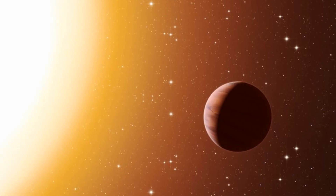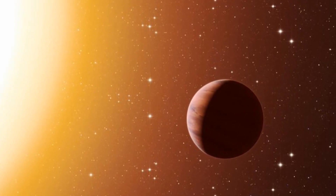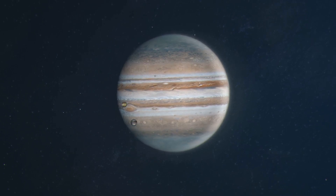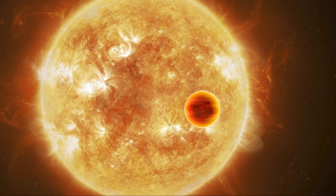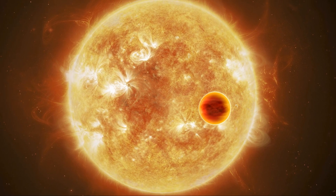One of the biggest surprises was the discovery of hot Jupiters — gas giant planets orbiting very close to their stars. These are unlike anything we see in our solar system, where gas giants like Jupiter and Saturn are much farther out. In fact, hot Jupiters were some of the first exoplanets we found, leading scientists to question if our solar system might be the exception rather than the rule.